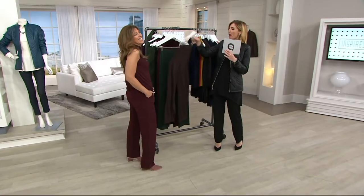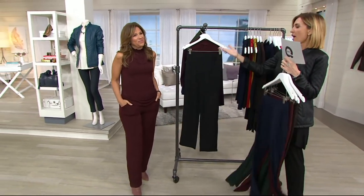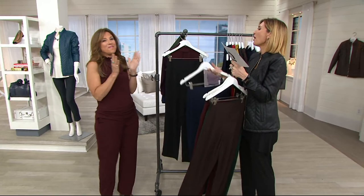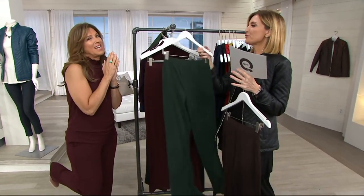Dark green, deep claret, so good, and black. I love you — thank you. Are you going home? Go home, thank you everyone. Thank you for a great day. Have a glass of something awesome and enjoy your Today's Special Value.